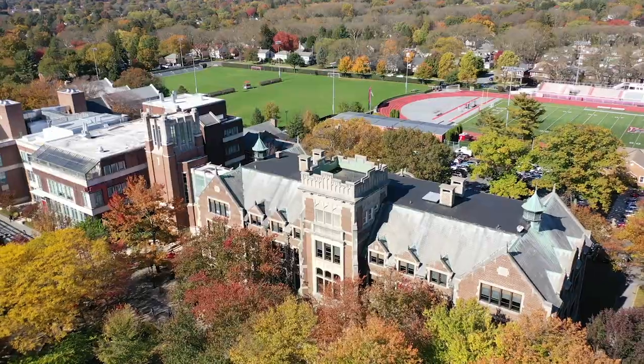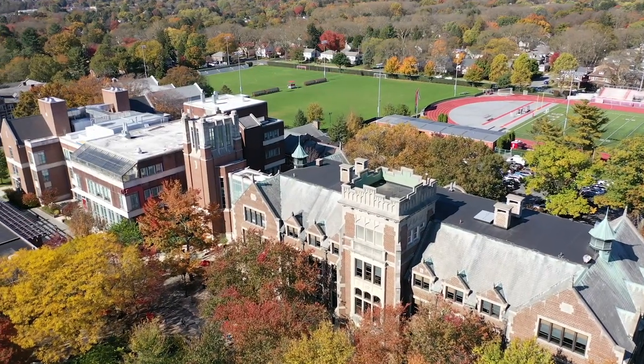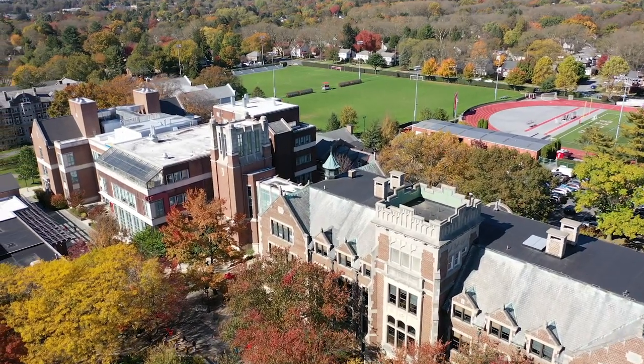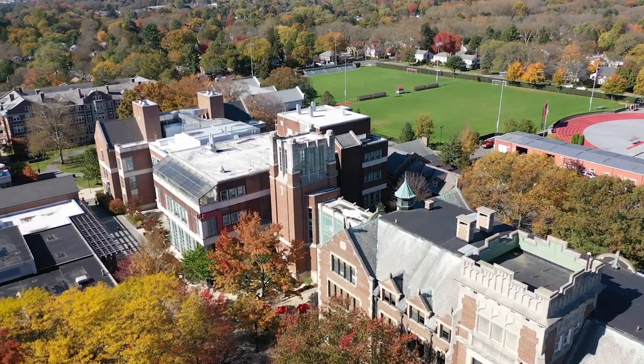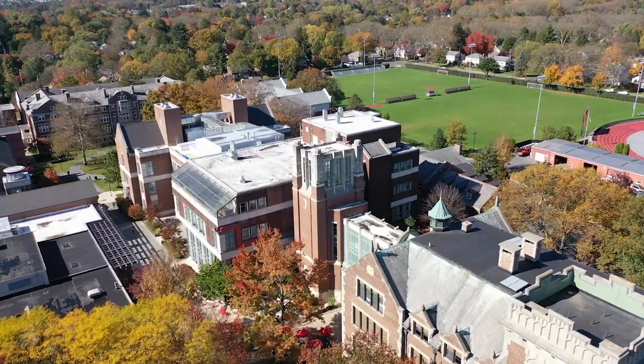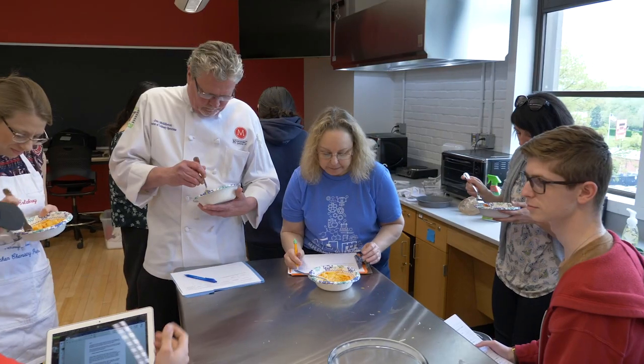Next to Trumbauer is the new science building, which houses biology, biochemistry, environmental science, and neuroscience departments. In both buildings, a lot of research is conducted, both in the academic year and during the summer.